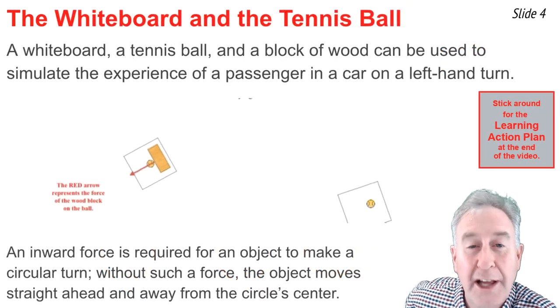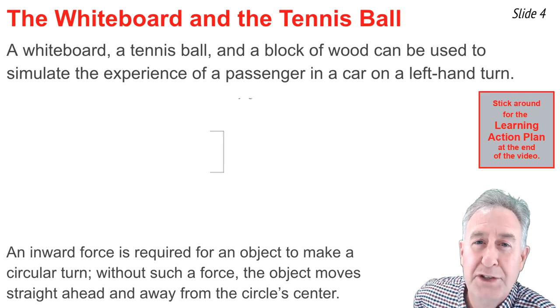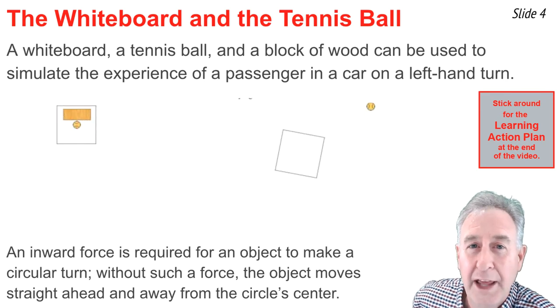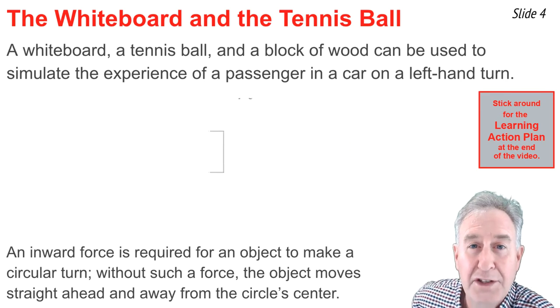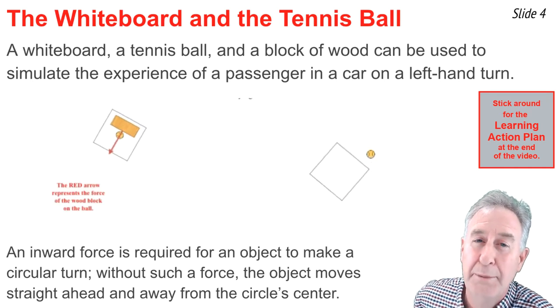A whiteboard, a tennis ball, and a block of wood are all that is needed to simulate the motion of a passenger in a car making a left-hand turn at high speed. Here, the whiteboard is the car, the passenger is represented by the tennis ball, and the block of wood is the door on the passenger's side.